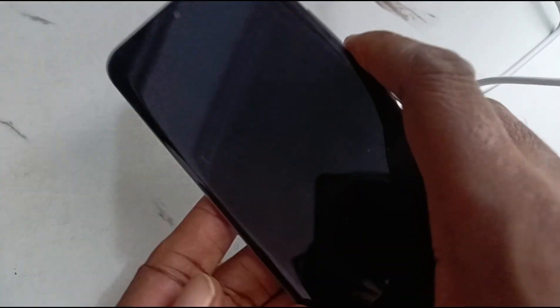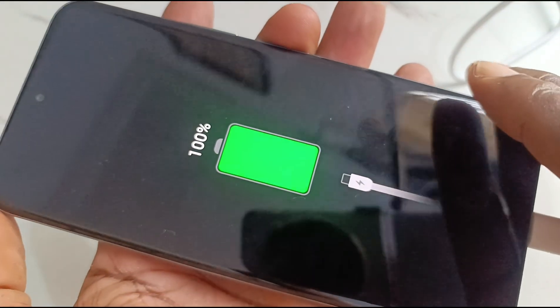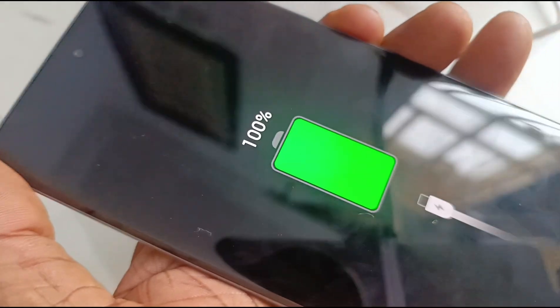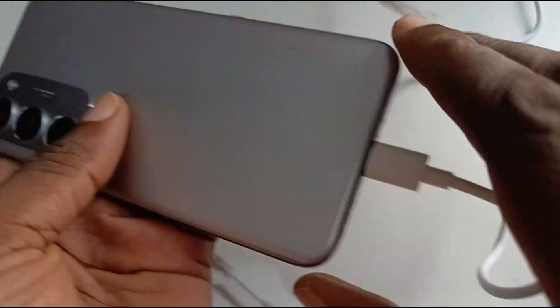This is 10:25, the one-hour mark — and we're at 100%! 45 watts fast charging on point with the TECNO Spark 40 Pro Plus.